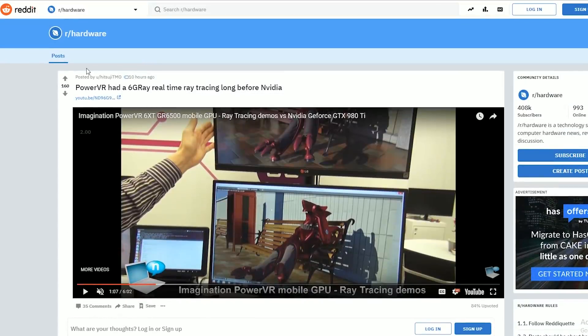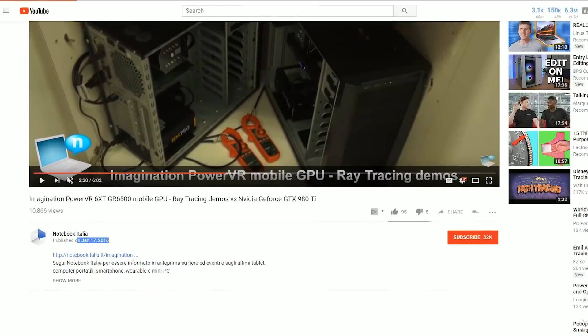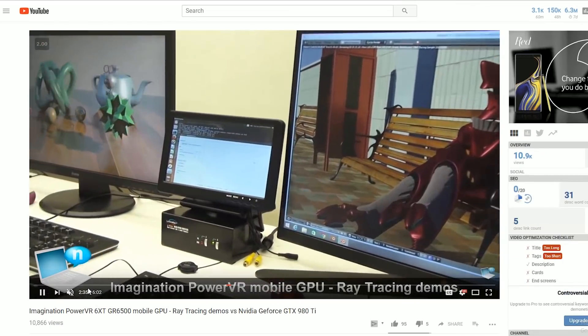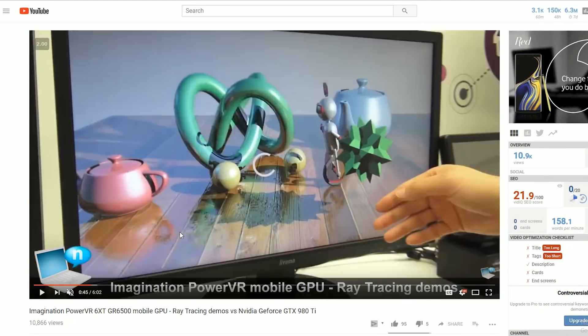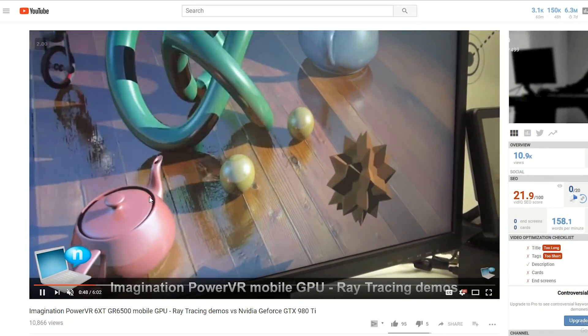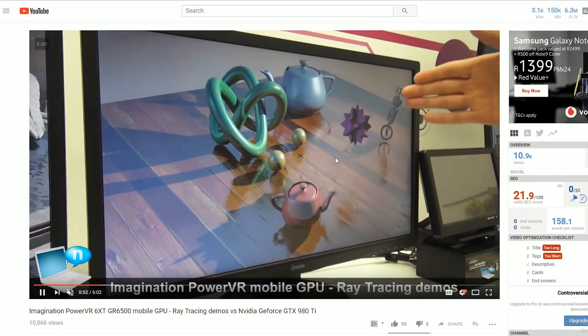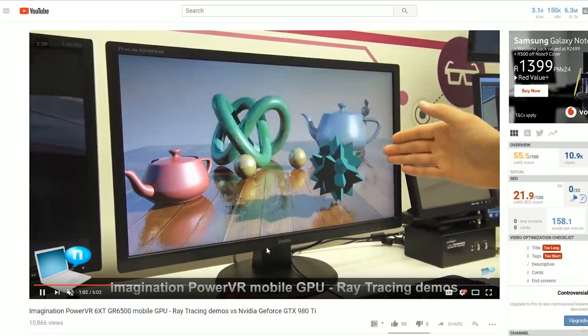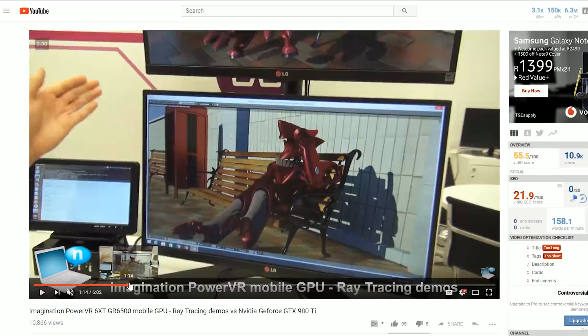So if we take a look at this YouTube video which came out January 17, 2016, you'll see right there from Notebook Italia — this is at CES 2016, where they're showing off the performance of this ray tracing card that is basically all the same shadows that you're seeing in NVIDIA's demos. They're doing hybrid rendering, so it's both doing ray tracing as well as the rasterization method, just like NVIDIA is doing.